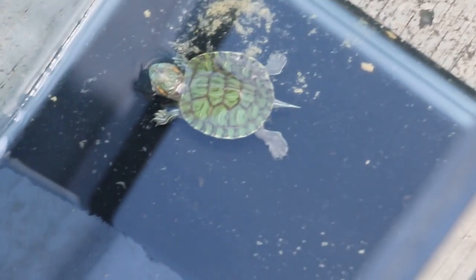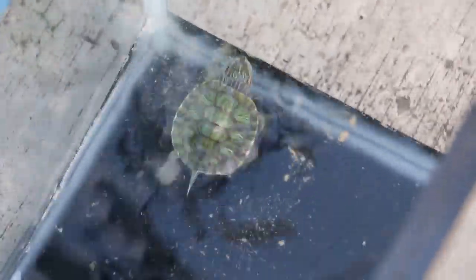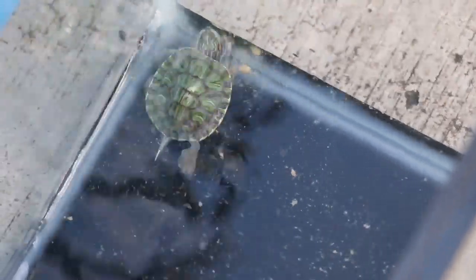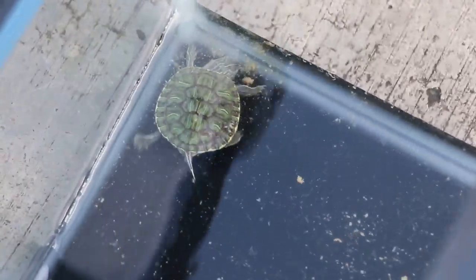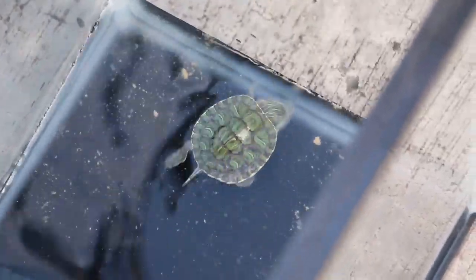Look at this shell rot hatchling — it came in yesterday, and you can see it's quite active now. It had just eaten as well. It will probably stay here for about two more days and then it goes home.